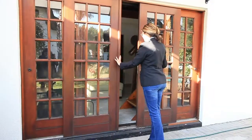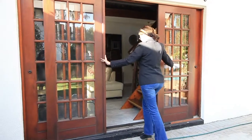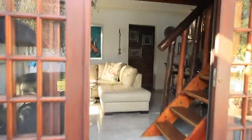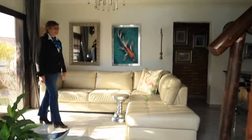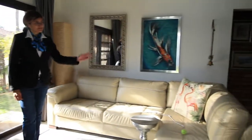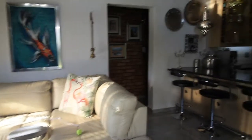As you can hear and see, this is a pet-friendly property. As you can see, it is a beautiful thatched environment, open plan with an open plan kitchen as well.